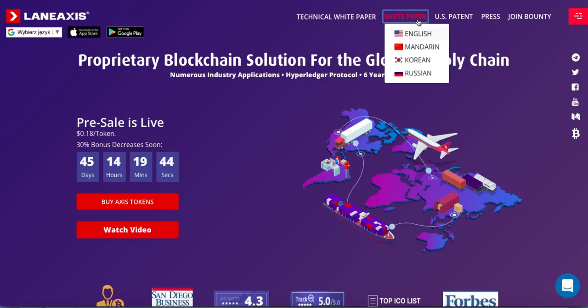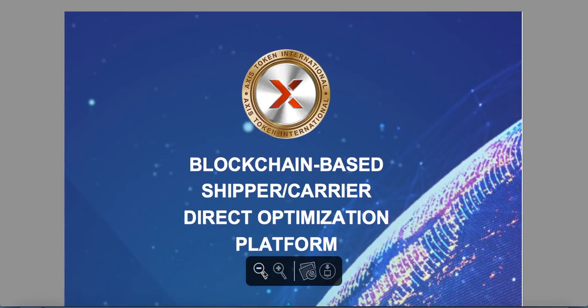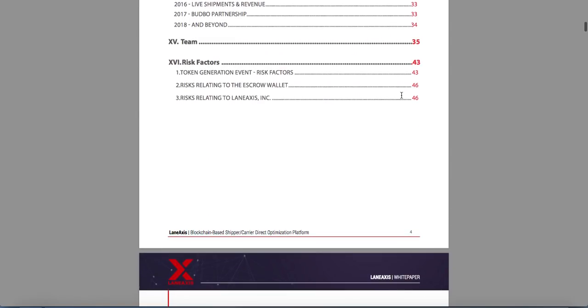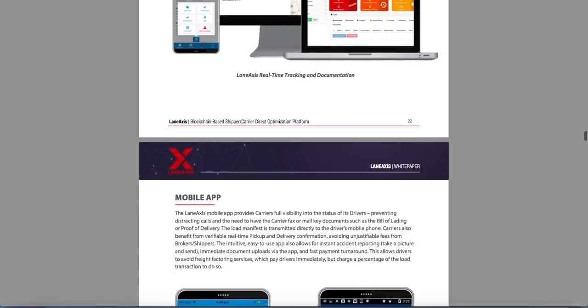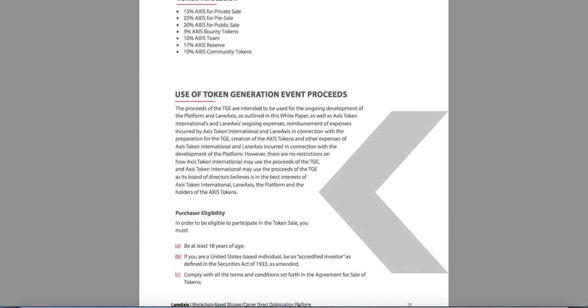The white paper is available in Mandarin, Chinese, Korean, Russian, and English. Also, the white paper is really extended — it has 46 pages. It is a really big deal when we are talking about the white paper, so it is really great.